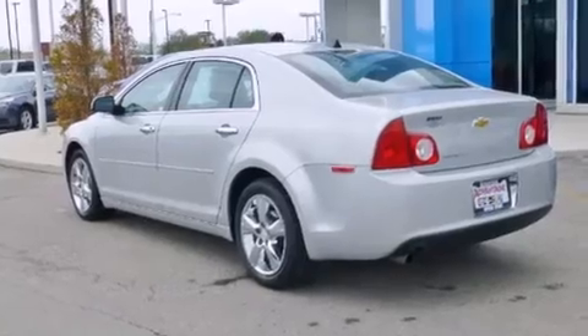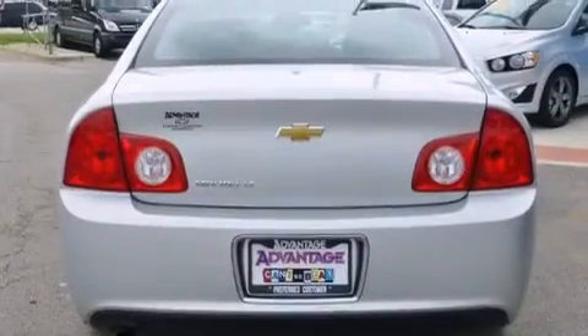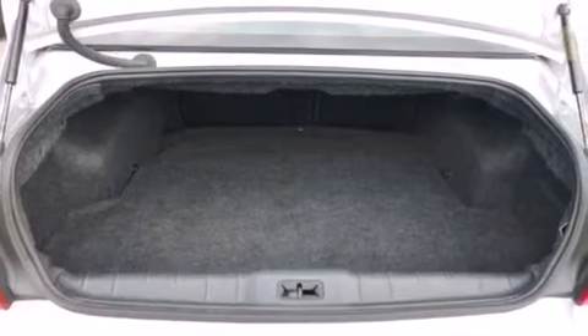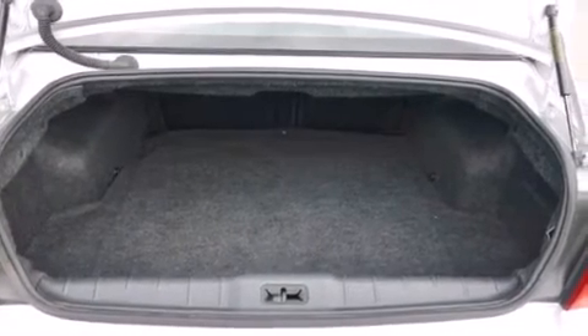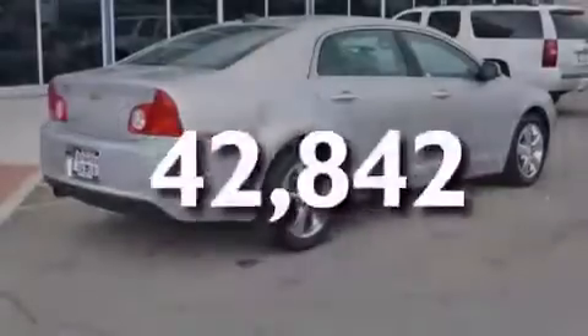Features include a navigation system, a low-tire pressure indicator, traction control and stability control systems, side curtain airbags, latch-ready child seat anchors, air conditioning, cruise control, an anti-lock braking system, a keyless entry system, and this vehicle has fewer than 43,000 miles on the odometer.